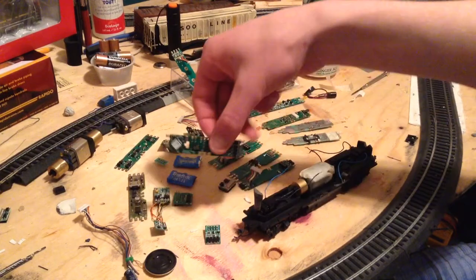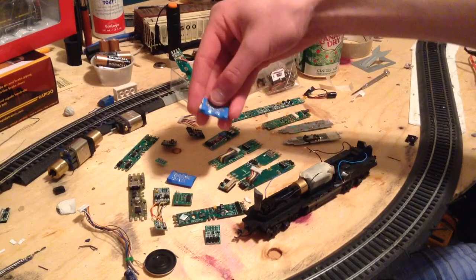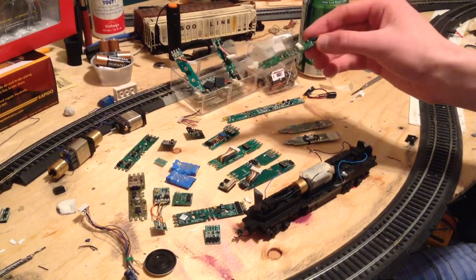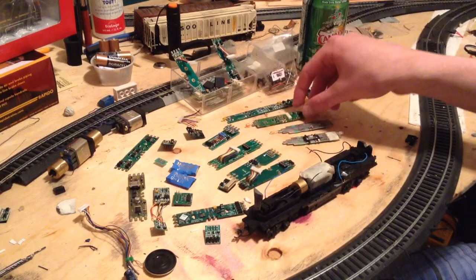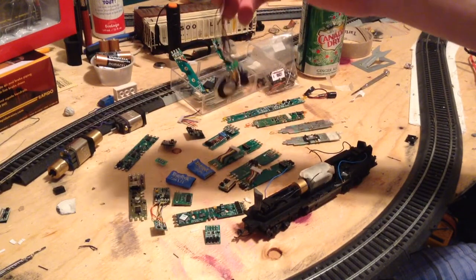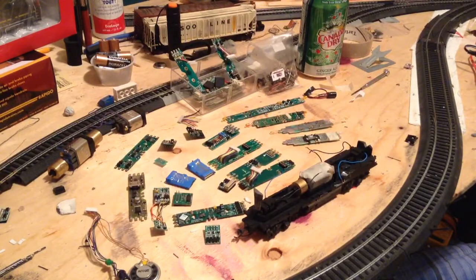There are more decoders in here, including three sound decoders. We've got a Soundtrax Tsunami AT-1000 decoder, a Digitrax SDH-164D, and a Digitrax Kato replacement board with a 10-pin plug for the speaker and capacitor combo, which I have one of here that came with the SDH-164. Honestly, I'm super happy with what I got and I can't thank him enough for what he gave me.